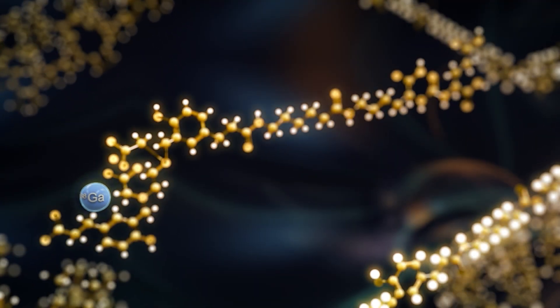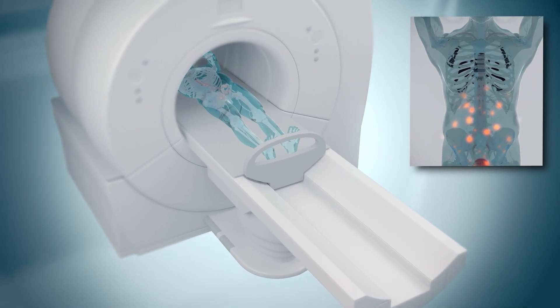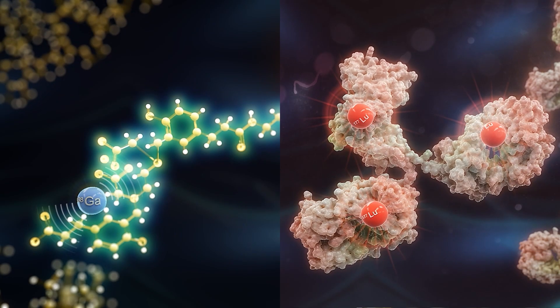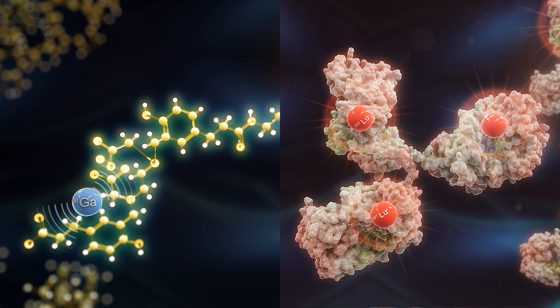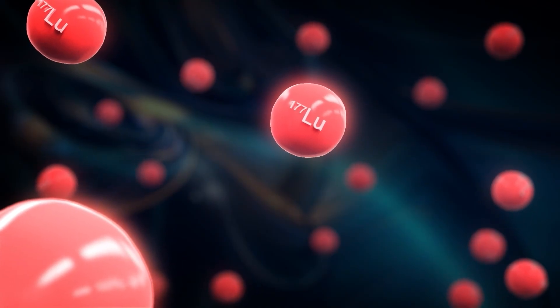A PSMA PET imaging agent is a tracer used in scans to help doctors reliably find prostate cancer. While Elucix uses Gallium-68, a radioisotope used in medicine for imaging, TLX-591 uses a different radioisotope, Lutetium-177, which gives off a type of radiation that can target and destroy cancer cells.